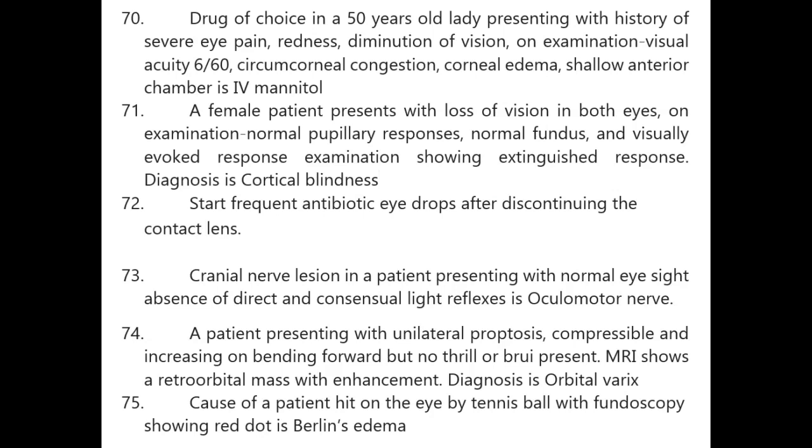Drug of choice in a 50-year-old lady presenting with severe eye pain, redness, diminution of vision, visual acuity of 6/60, circumcorneal congestion, corneal edema, and shallow anterior chamber — treatment is IV mannitol.